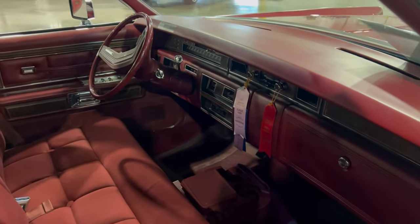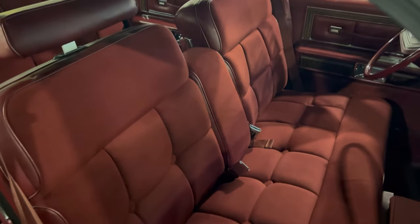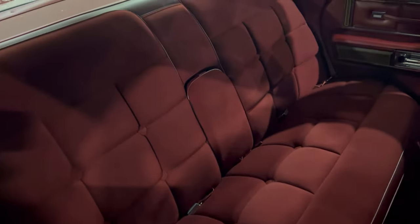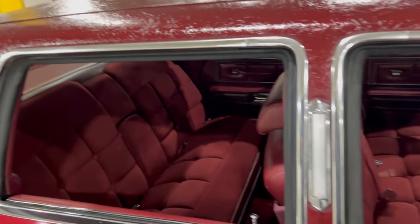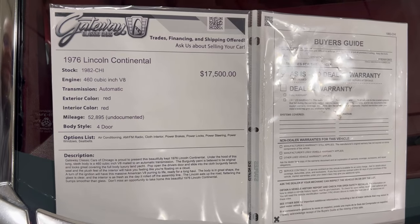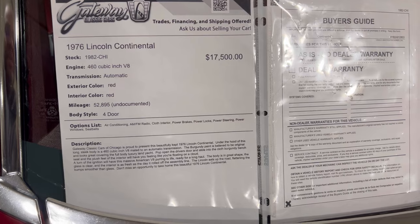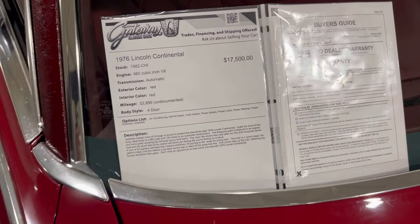This thing is pretty big but it's a nice size car - you could put your whole family in it. You could put three people up front comfortably and all the rest of the kids in the back. And you had the trunk space to put all the luggage. The info board says: '76 Lincoln Continental, 460 cubic V8, automatic, red on red, 52,000 miles undocumented, four-door. Sold as is - it's a nice Lincoln.